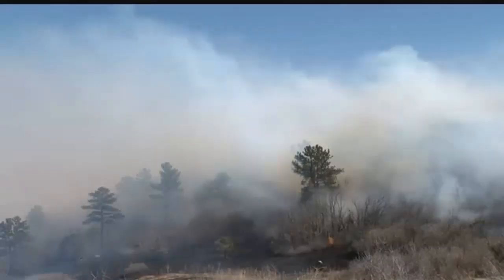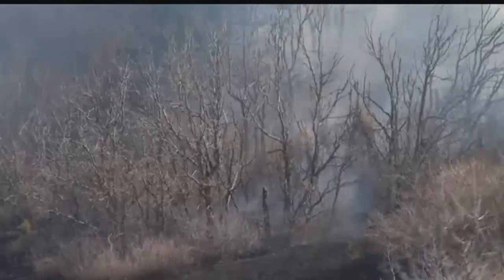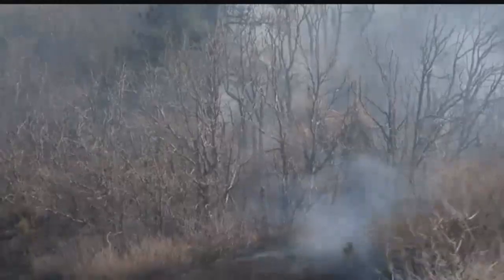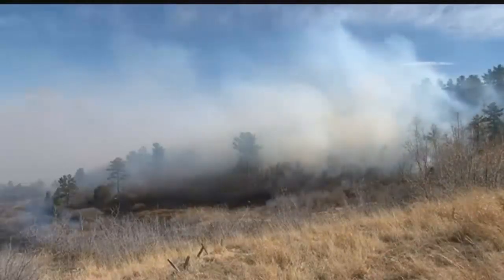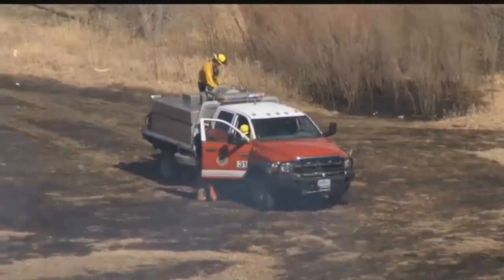A fast-moving grass fire threatens housing units on Fort Carson. Unknown how the fire started and just how many acres have burned, but it burned dangerously close to on-post housing, forcing evacuations and also frighteningly close to Evans Army Community Hospital. The fire started just before noon along Gate 5 near Highway 115 — that's Titus Boulevard heading on post.